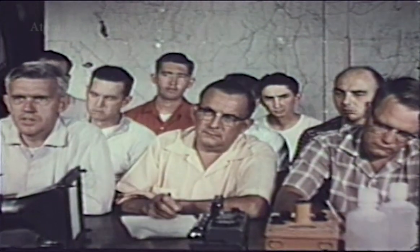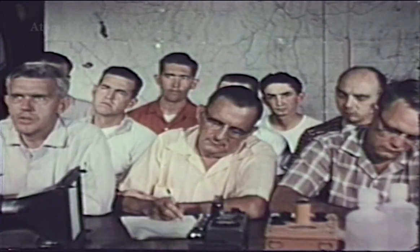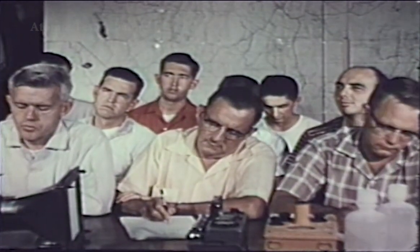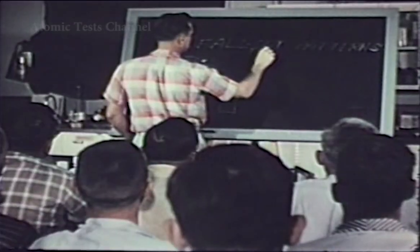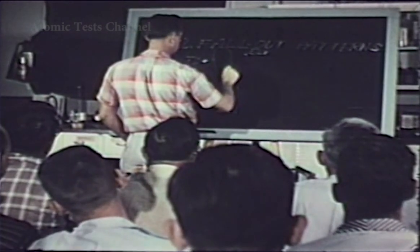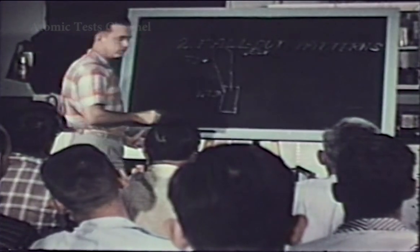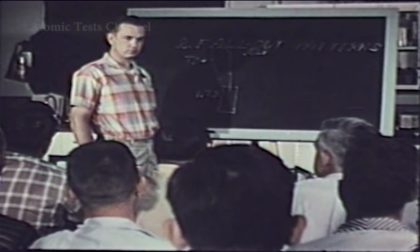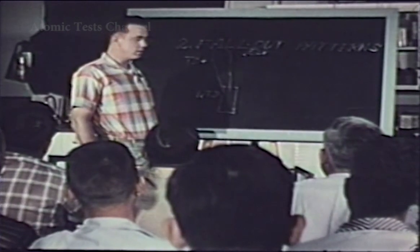Among the commissioned reserves are representatives from state health departments, colleges and universities, and consultants to industry. These men have a technical background supplemented by previous orientation at the test site by the Atomic Energy Commission and Public Health Service. In addition to accomplishing the job of monitoring fallout, this program serves to provide a nationwide reservoir of personnel qualified to assist in the assessment and understanding of radiation sources related to atomic energy developments and to aid in civil defense activities in the event of an atomic attack.